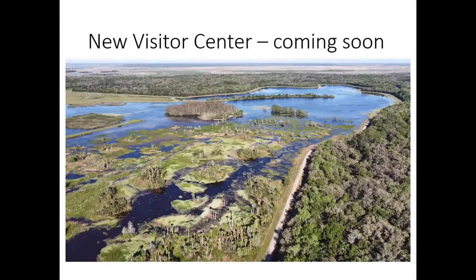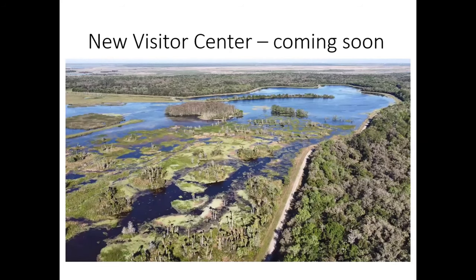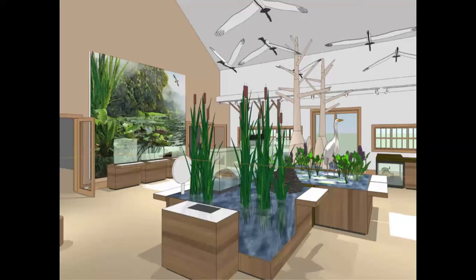Through our management, we've seen over the years increases in various bird populations. When I started back in '93 with the project, the vast majority of this wetland system was covered by cattails. Through the years we've learned that cattails do really well at removing nutrients, but there are other species that do even better and also provide more wildlife habitat.